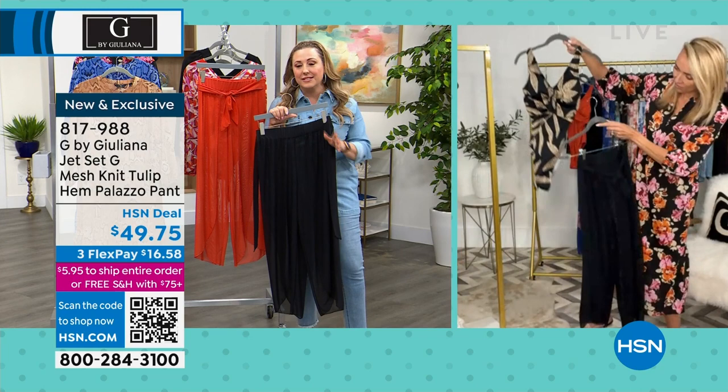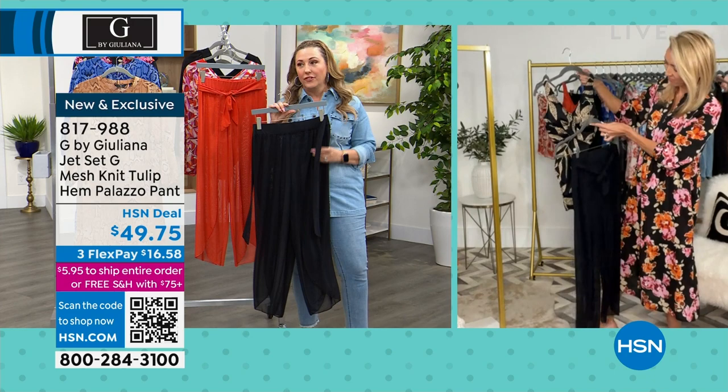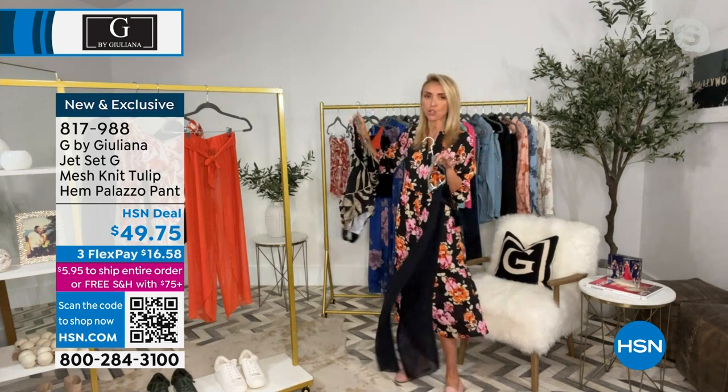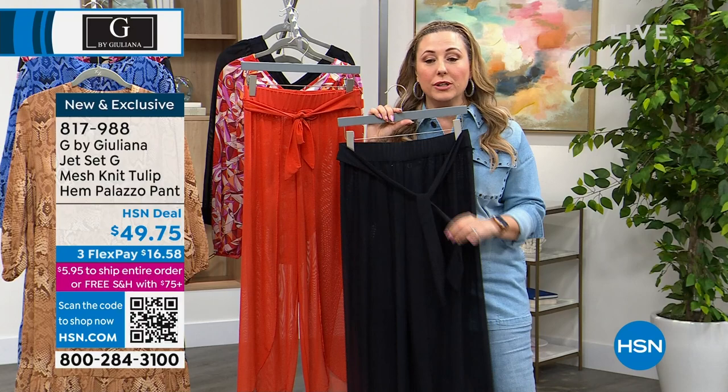$49.75 — this is a steal. Everybody should be getting this for their upcoming vacations. I totally agree. And I'm giving you a sneak peek — the second style of swimsuit. Look how gorgeous it is. These swimsuits are so chic — they look like they're hundreds of dollars. They truly do.